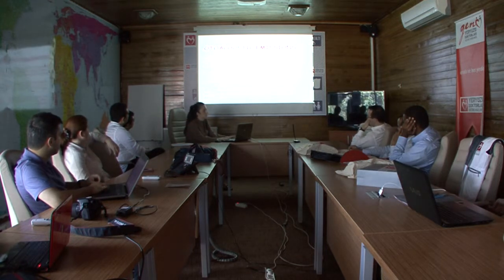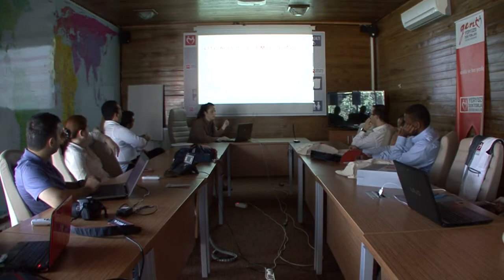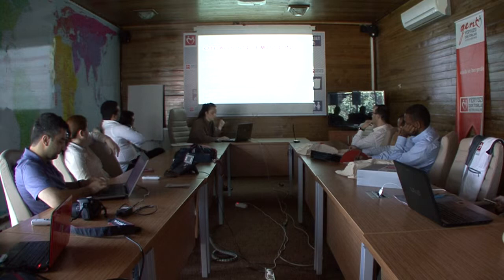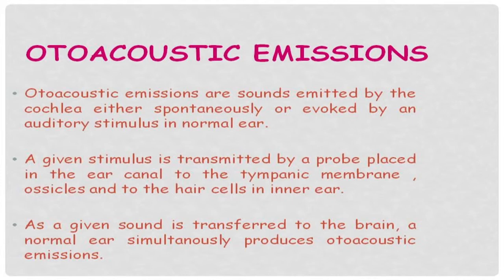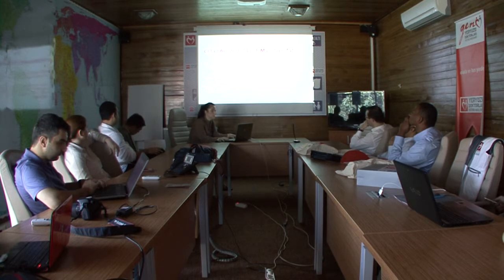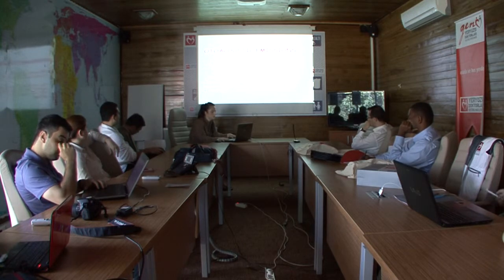Otoacoustic emissions are sounds emitted by the cochlea either spontaneously or in response to an auditory stimulus. A given stimulus is transmitted by a probe placed in the external ear, and the sound is transmitted to the tympanic membrane through the ossicles to the hair cells. As a given sound is transferred to the brain, a normal ear simultaneously produces an otoacoustic emission, which can also be defined as an output reflection of a given sound to the inner ear.